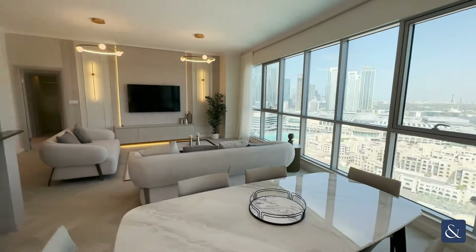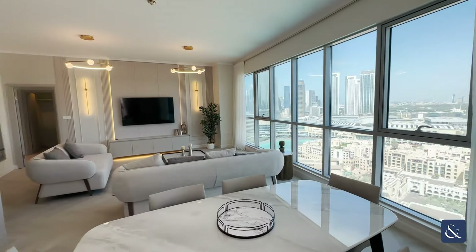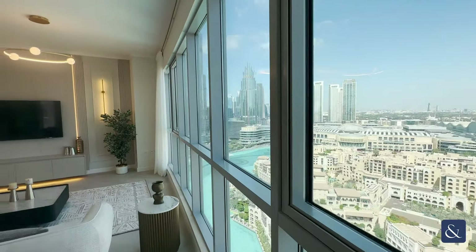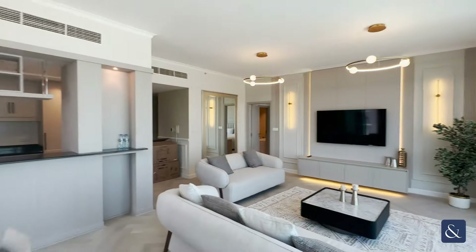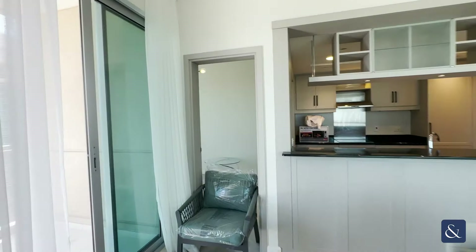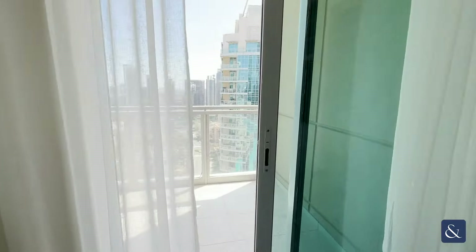As you can see, the apartment has been done to a very high level. We have herringbone floor here, a view of the Dubai fountains, and it will come with all fully fitted appliances. The apartment measures just under 1,700 square foot.